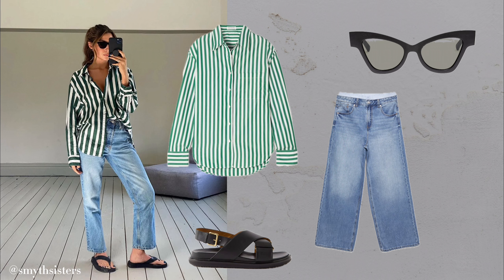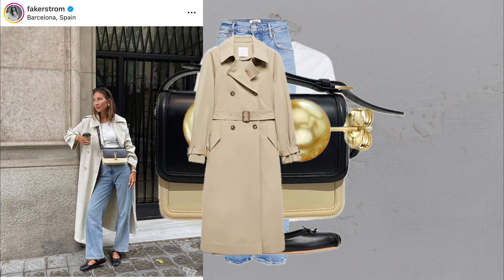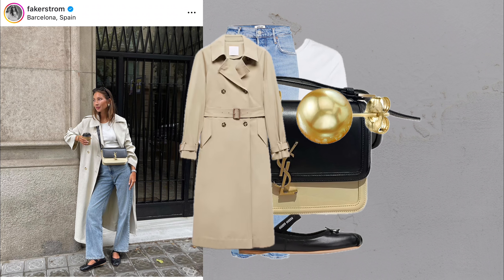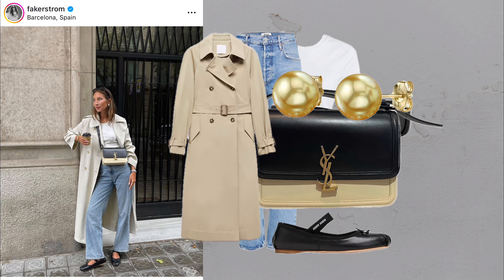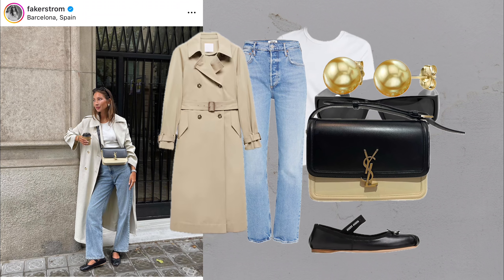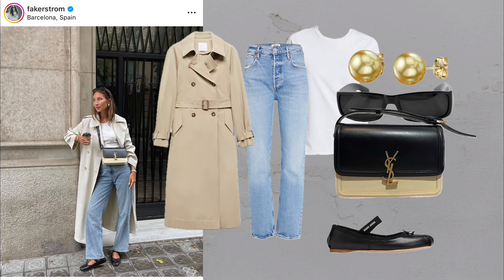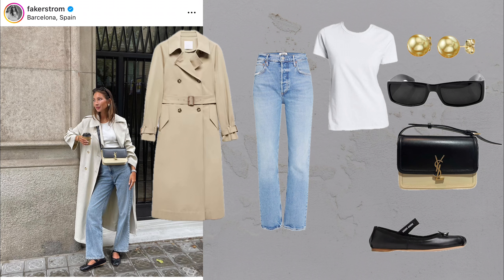And my two bonus looks. The oversized leather blazer: classic blue jeans and chunky loafers. I personally love leather blazers — they add an edgy touch while still looking classy. To elevate your look, pair your classic blue jeans with an oversized leather blazer and chunky loafers for a bold yet timeless outfit.